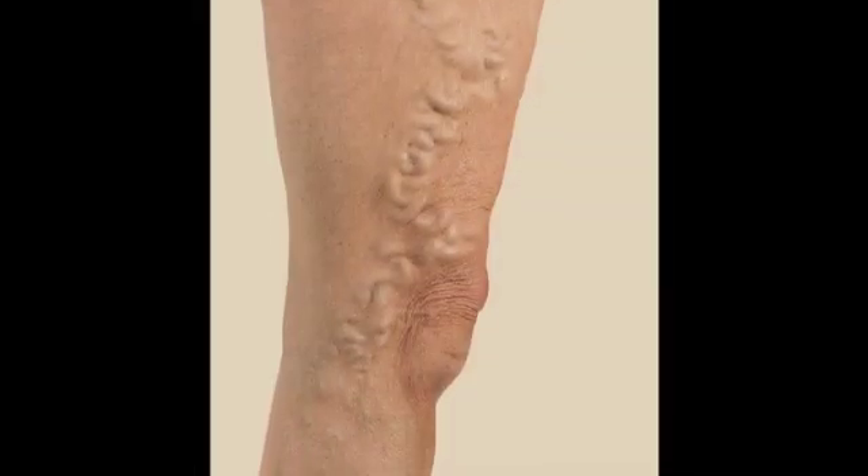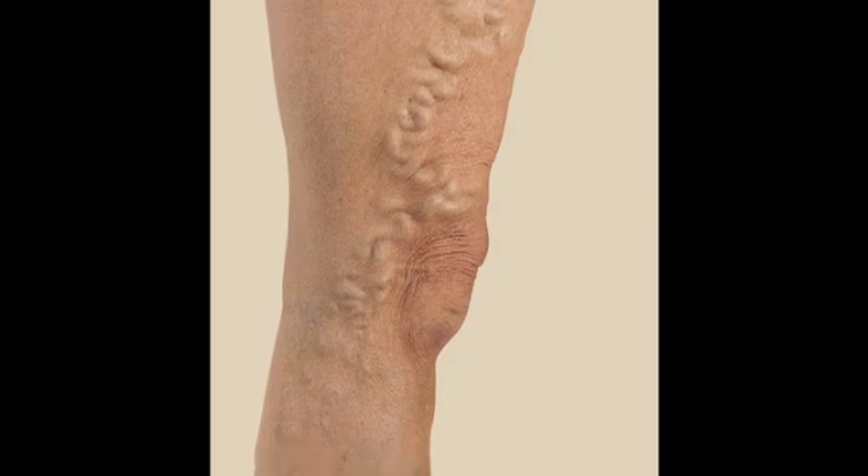A varicose vein is a larger vein that stretches and stretches to the point where it typically bulges through the skin, and you can start to see these abnormal bulges along your legs.